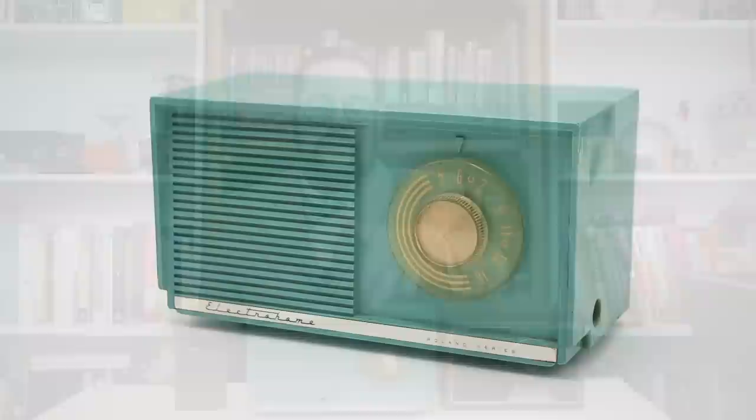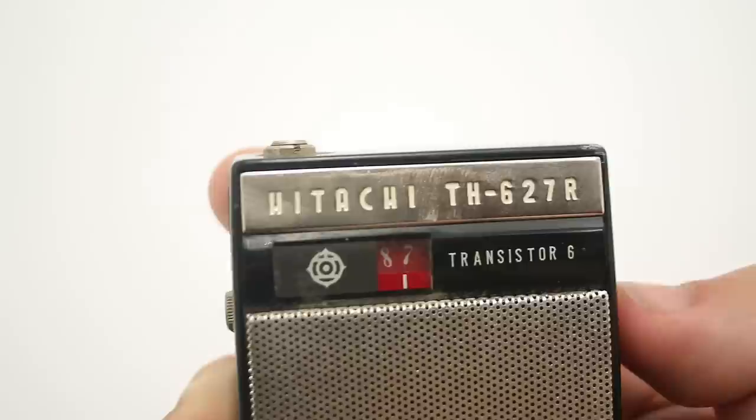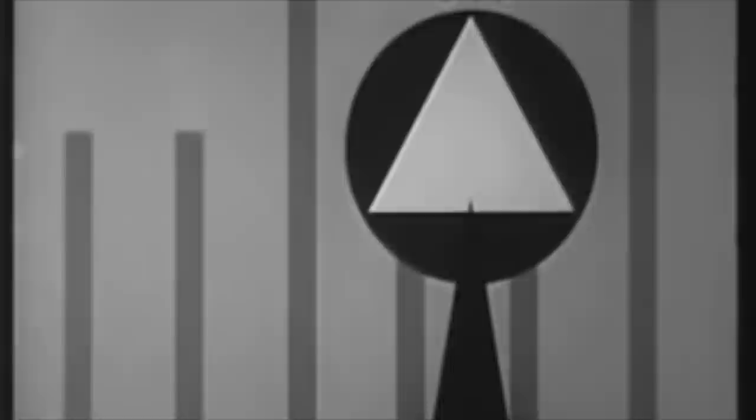Most radios didn't have the full Civil Defense logo. Usually they were much simpler, such as on this Electrohome radio where it takes the form of a circle in a triangle. More often it was just a simple triangle, such as on this Hitachi transistor radio. Another major component of CONELRAD was a round-robin system that switched broadcast duties between multiple stations sequentially, denying incoming Soviet bombers a homing beacon they could use to locate their targets.